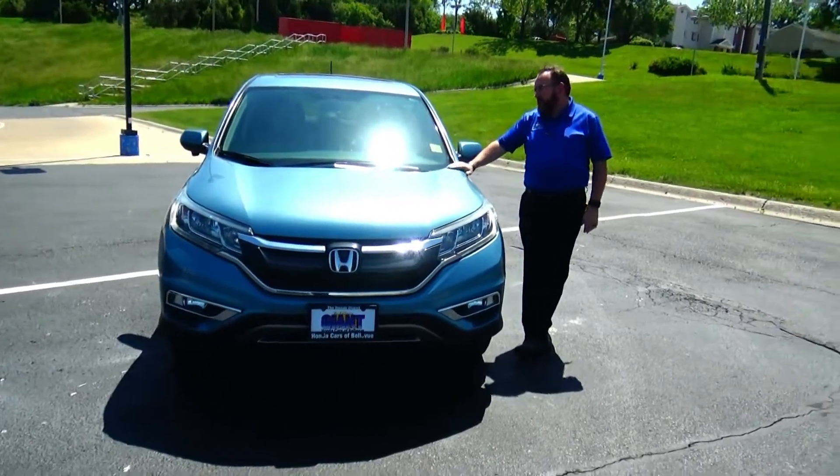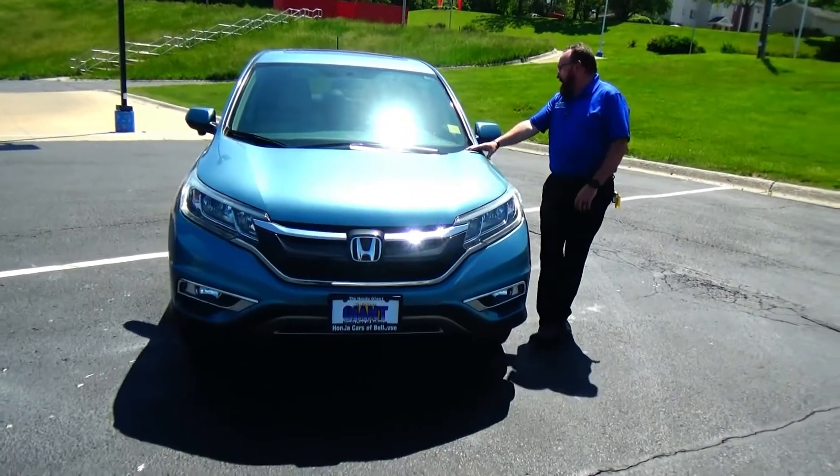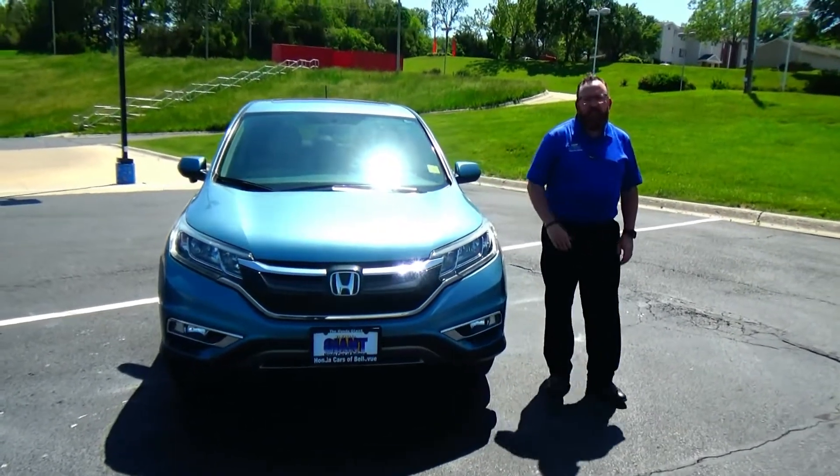Brian Kelly here for the Honda Giant, here to show you this 2016 Honda CR-V EX. Just keeping on trade, it's got 84,000 miles.